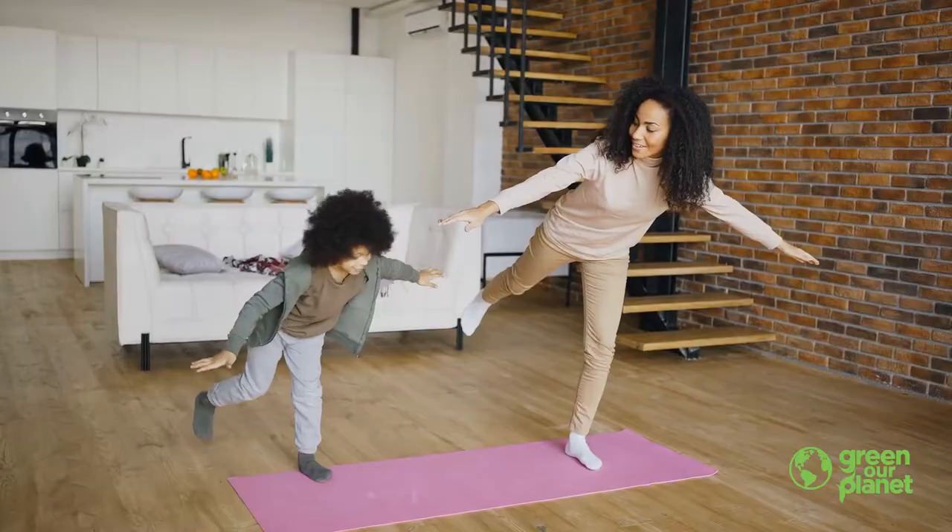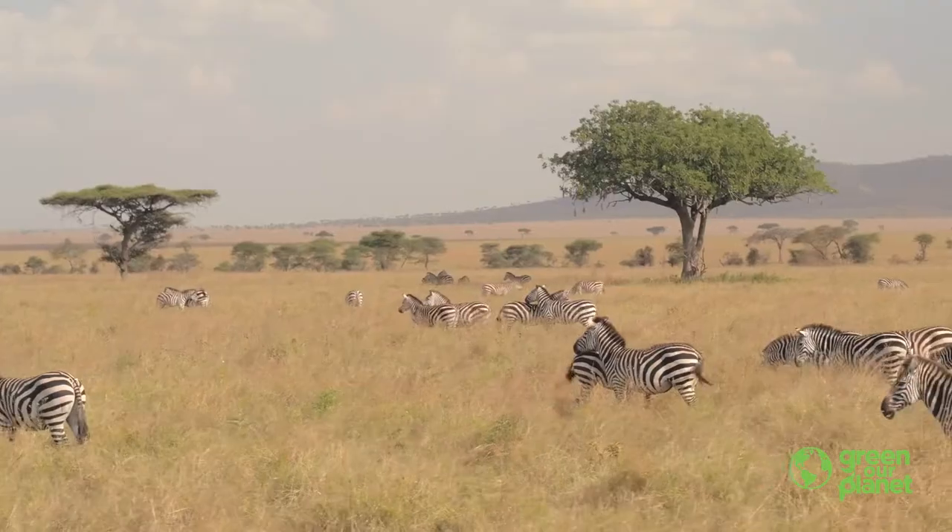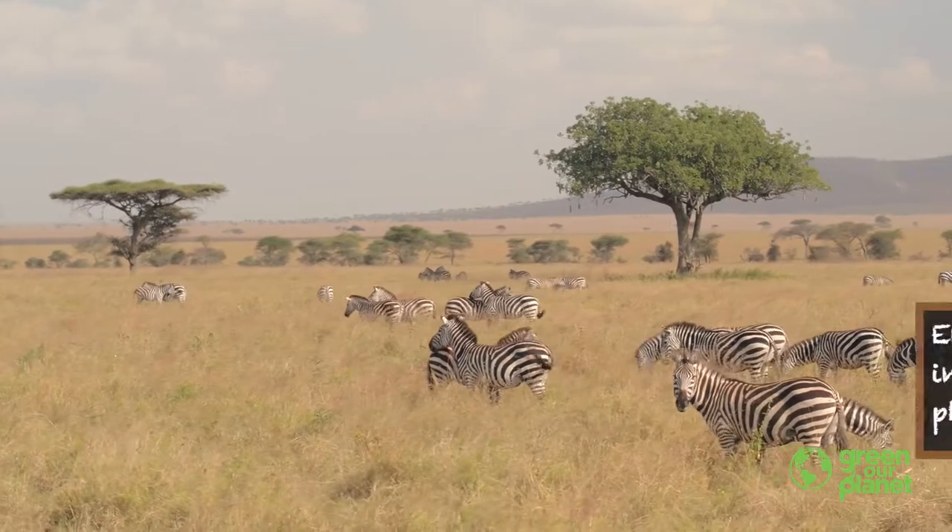Our homes are part of our environments, or the places where we live. All living things get the things they need from their environments.